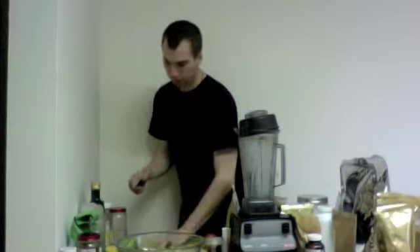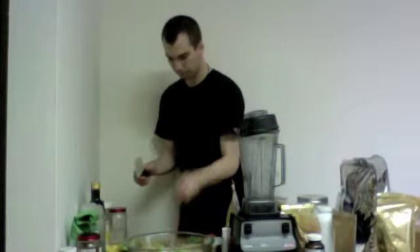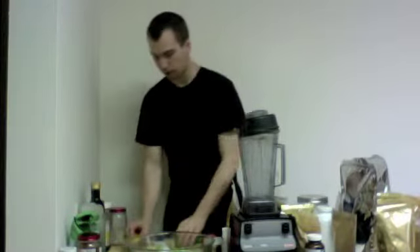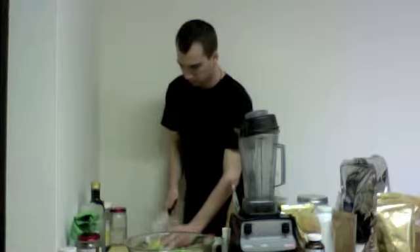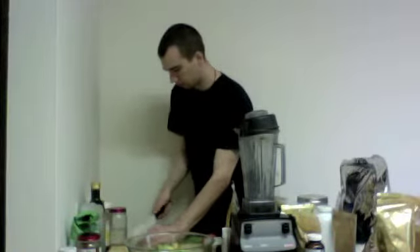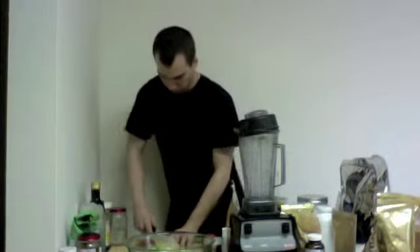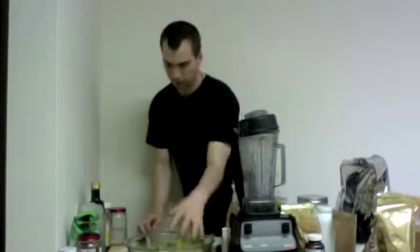I've got bell peppers — all three main colors: the green, the red, and the yellow. Bell peppers are awesome. They're a great source of silicon, especially in the skin of the bell peppers. I'm going to cut these in longer pieces just to add a little bit more texture and flavor to the salad.